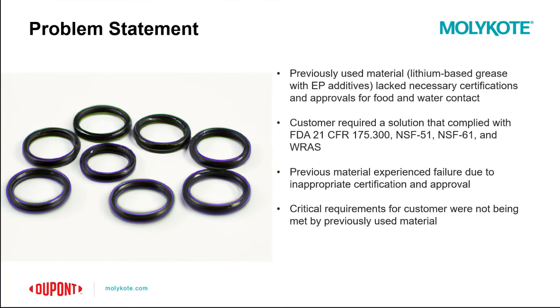Our customer was facing a challenge with the previously used material, a lithium-based grease with EP additives. This material lacked the necessary certification and approvals for food and water contact, leading to a problem for the customer. The customer was looking for a solution approved for various food and water certifications such as FDA 21, NSF 51, NSF 61, and the Water Regulations Advisory Scheme (WRAS). WRAS is a conformance mark that demonstrates that an item complies with the highest standard set by the UK's water regulation and bylaws. It was critical to find a lubricant that would both work well for sealing and have those necessary certifications.